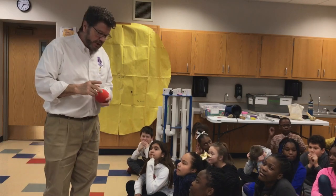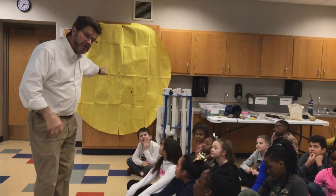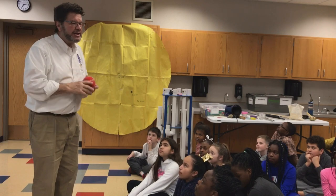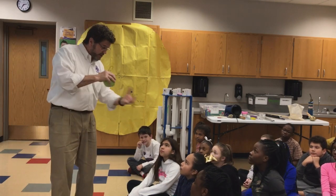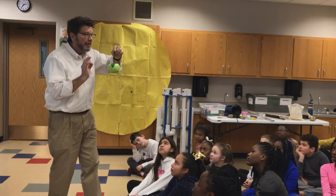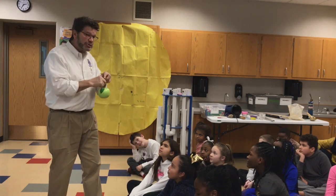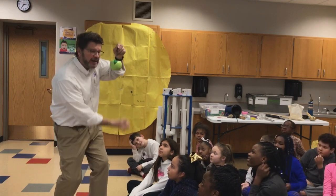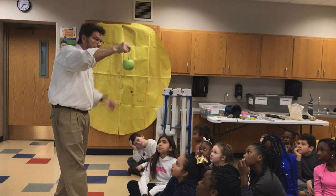Gravity is an invisible force — an invisible force that affects everything. And the bigger, the more gravity. So the sun, being the largest, has the most gravity. All objects have gravity. This may seem weird — when I let go of this apple, the earth is pulling down on this apple, but the apple is also pulling up on the earth. Who's bigger, the earth or the apple? The earth. So the earth pulls it, but the apple's not going to pull the earth up — but there is a microscopic force there.